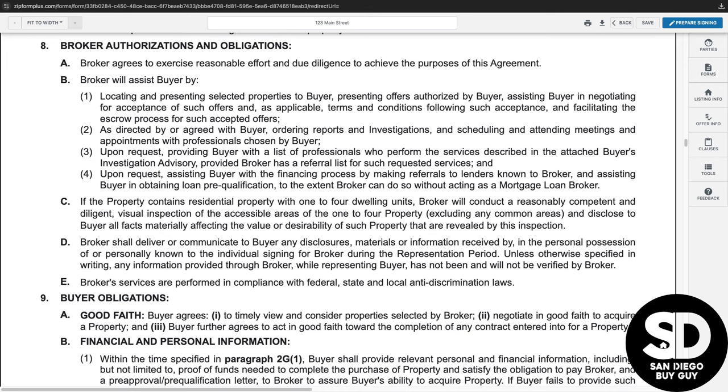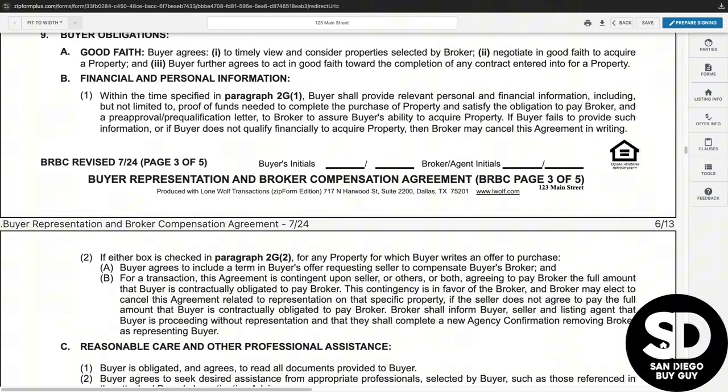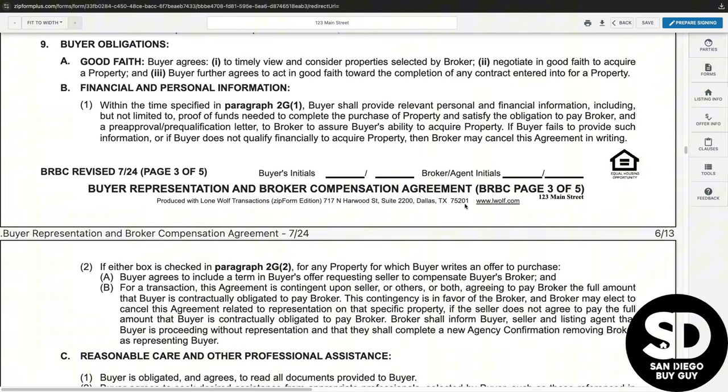Experience is the key to performing everything required to complete a successful transaction. In paragraph nine, the buyer obligations are stated — basically, it is the responsibility of you, the buyer, to act in good faith, provide the information required to obtain financing, and take reasonable care to complete everything in a timely manner. If you have any concerns, always provide documentation to the broker in writing so that everything is kept on file.